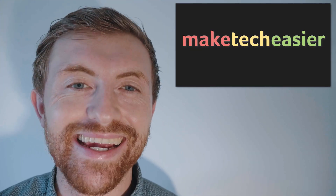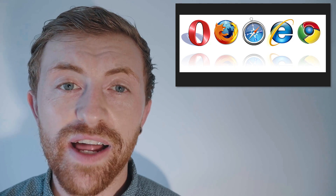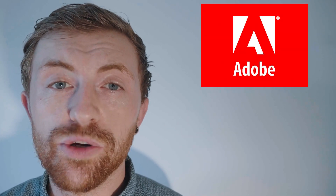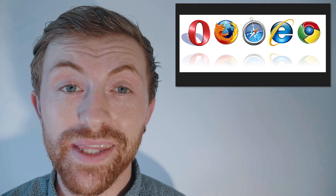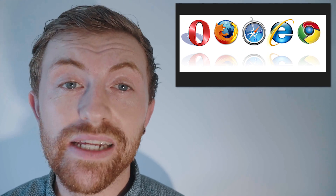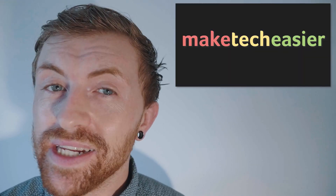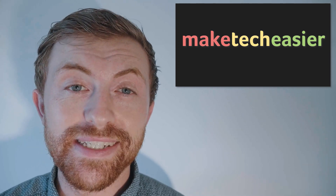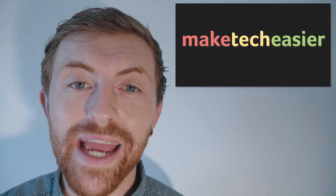Hey guys, it's Joel here from Make Tech Easier. Major browsers have slowly been pulling support for Flash for years now, and even Adobe itself has announced that it will be pulling support and development by December 2020. Within the next year, pretty much no mainstream browsers will be able to access Flash content on the web. So let's look into exactly why all of this is happening, and how you can still access all your favorite old school games and animations.